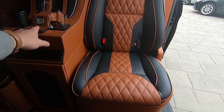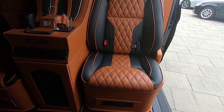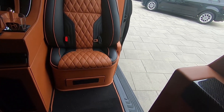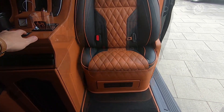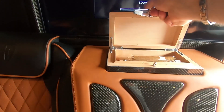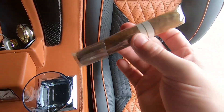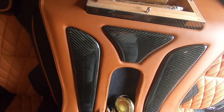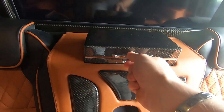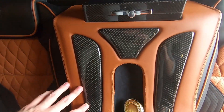If we want, we can fold this chair away, and you have easier access to jump in the van. Also we have storage for Cuban cigars if you want to smoke. Very nice details — and this feels very expensive. Look at the carbon fiber trim; it is absolutely beautiful.